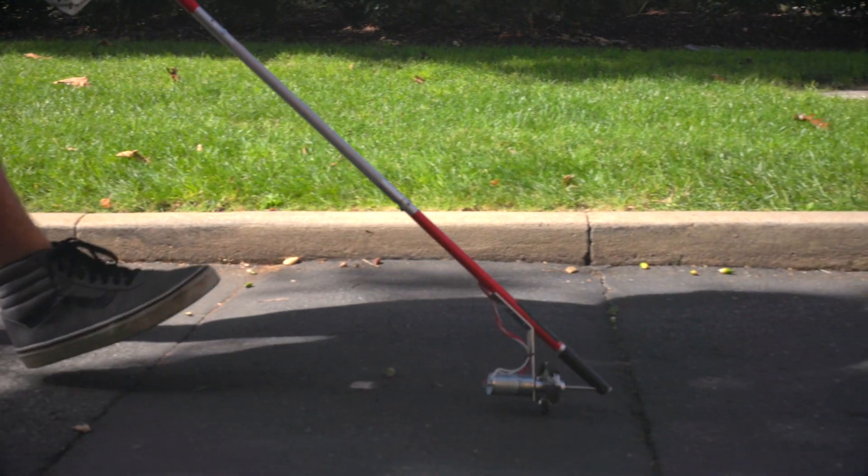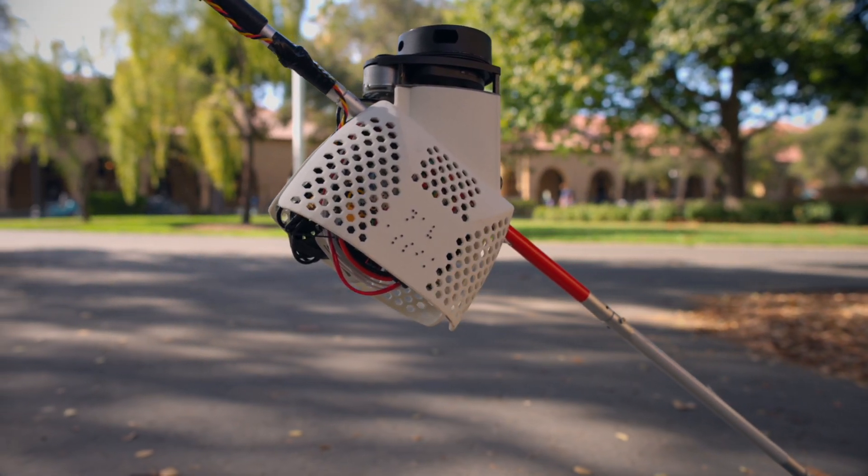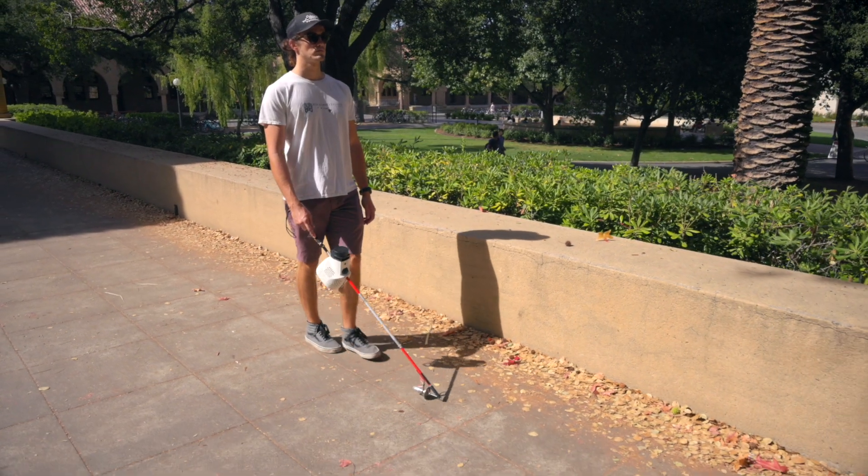We have a LiDAR, which measures distance of objects around the person. We have GPS, which measures the position in an outdoor setting. We have an inertial measurement unit, which allows us to measure the position and orientation of the person. And then we have a camera, which allows us to understand images of where they are so we can identify key objects.